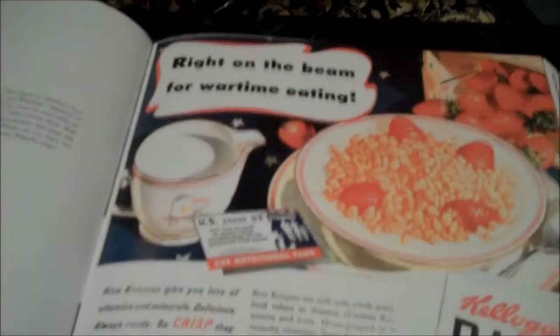Ooh, Rice Krispies! These were around back then? 'Save time. Save fuel. Save work.' Wait a minute - I recognize these guys. These are the same guys on the boxes now, except with much bigger ears. Oh, we have a comic - these ads are always fun.